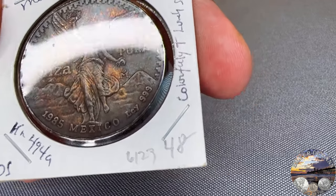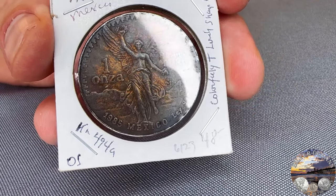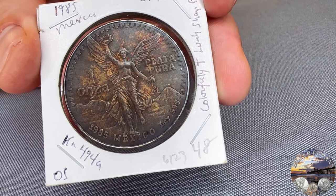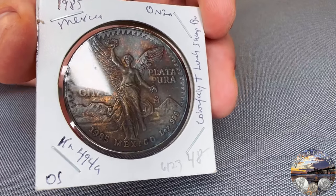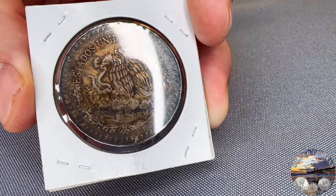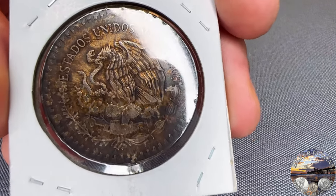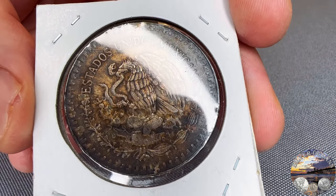This is a coin I'm really excited to send in because of the incredible toning — lots of nice colors in here. It looks dark but there's color in this toning. The question that comes up with a coin like this is whether the coin is artificially toned, and I don't think it is. I want a straight grade on this coin. There's a scratch right above the eagle's head on the obverse. Other than that, it's very nice for an '85 Libertad, though the toning may be camouflaging other minor imperfections. I'm putting this coin at a Mint State 67.